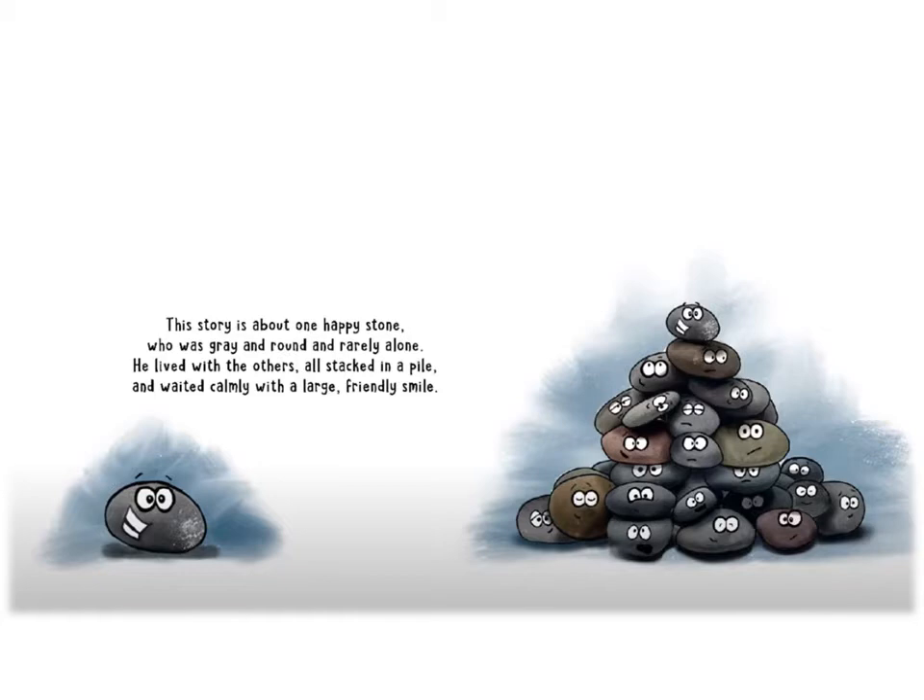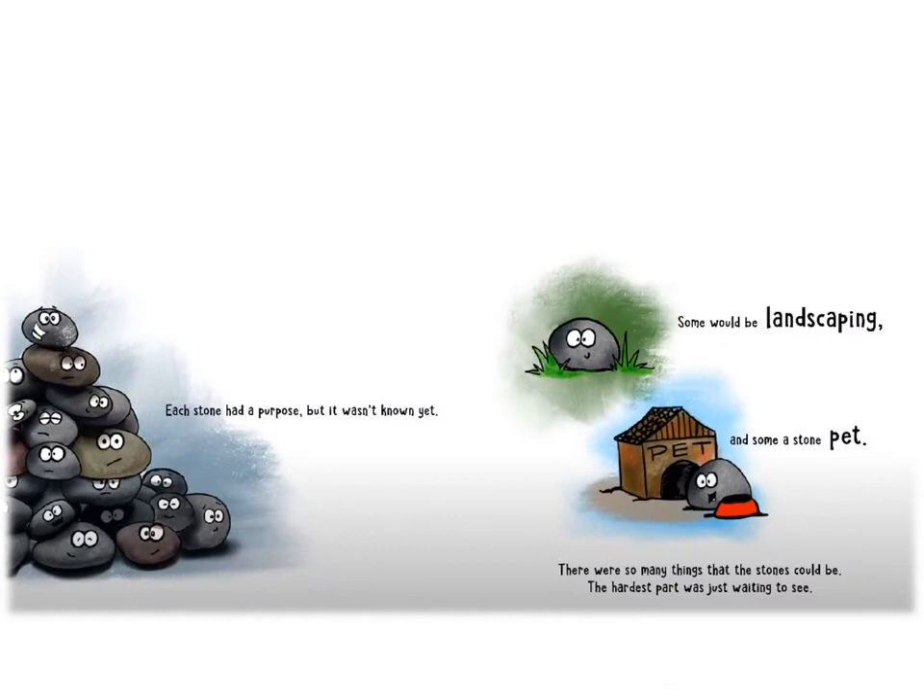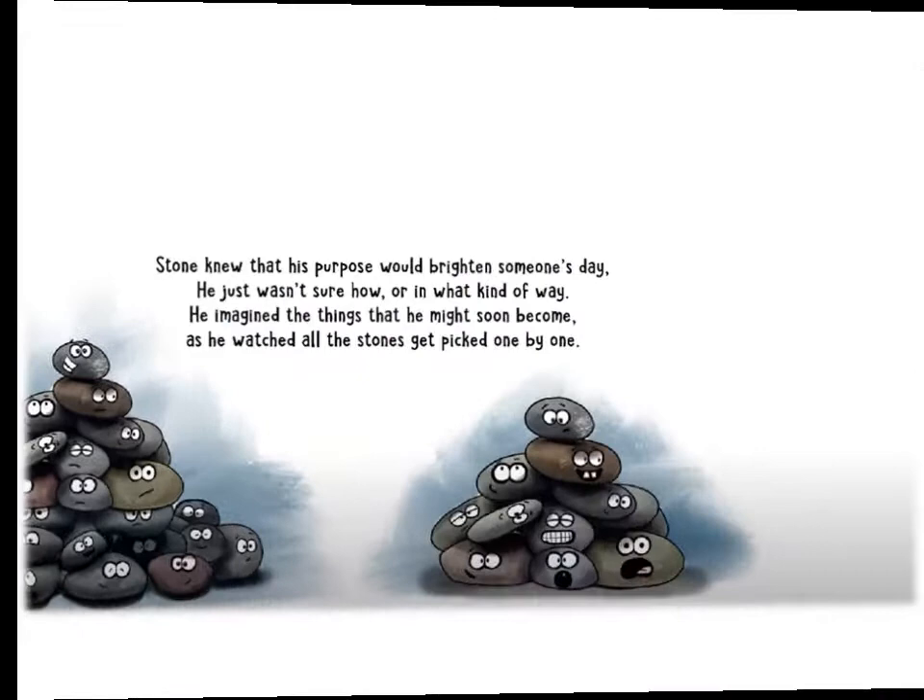This story is about one happy stone who was gray and round and rarely alone. He lived with the others, all stacked in a pile, and waited calmly with a large friendly smile. Each stone had a purpose, but it wasn't known yet. Some would be landscaping, and some a stone pet. There were so many things that the stones could be. The hardest part was just waiting to see.